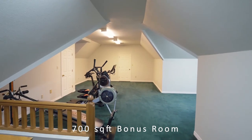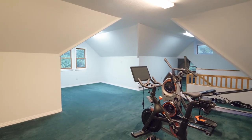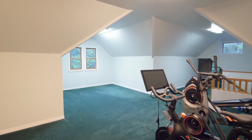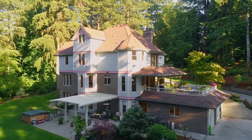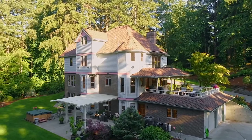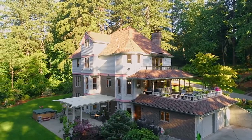Upstairs reveals 700 square feet open to imagination for a possible media room, gym, or playroom. A separate daylight basement living quarters is equipped with a full kitchen, a huge walk-in pantry, en suite, office, and living room — perfect for in-laws, a teenager, or simply rent out.